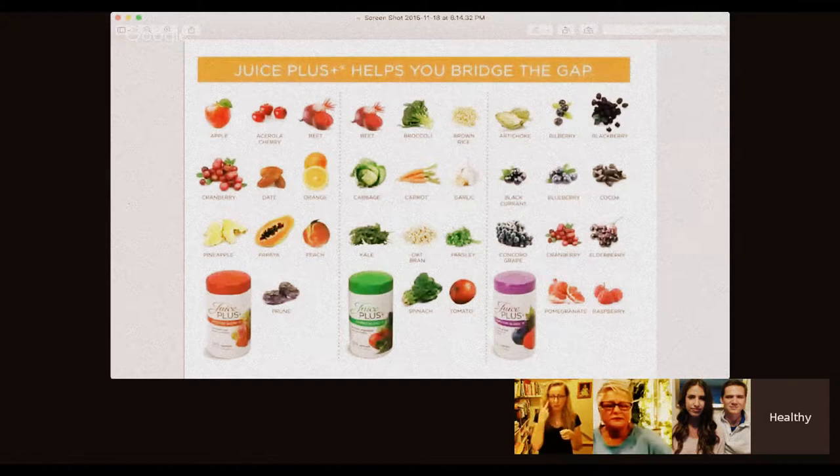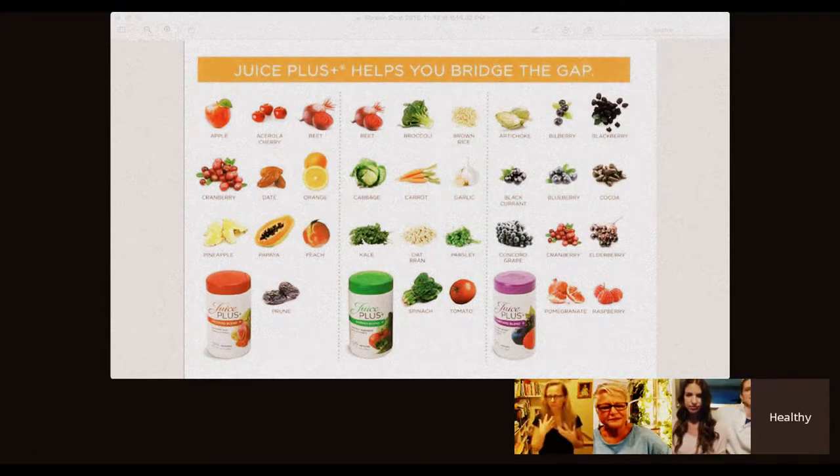Check this out — all of these fruits, vegetables, and berries are in these capsules. You can see that wide variety, that rainbow of colors. Those fruits, vegetables, and berries are vine-ripened, then blended up, and the water and sugar are removed at a low temperature. That nutrient-rich powder that's left is put into capsules. When you take those capsules and drink a glass of water, it reconstitutes in your body — it's like you juiced all of that produce.